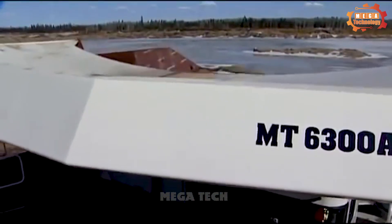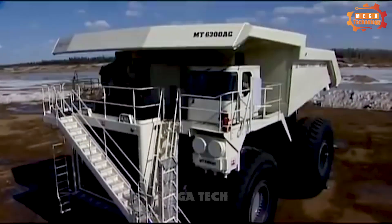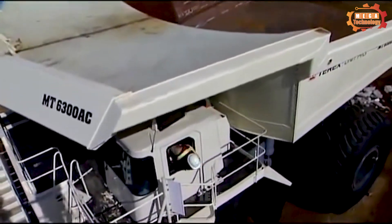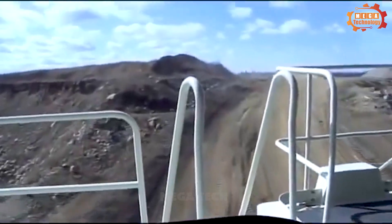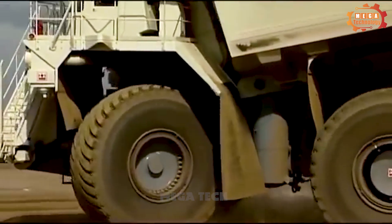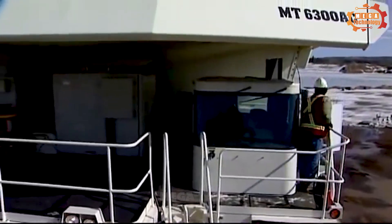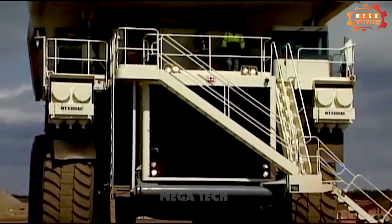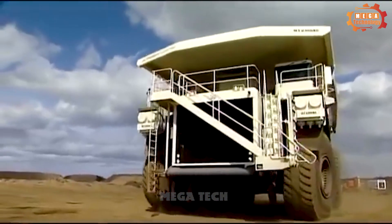This is the Terex MT6300AC, weighing 240 tonnes and using standard tyre sizes of 59/80R63. With a dump capacity of up to 230 m³, it is capable of transporting large amounts of material. The vehicle's static load is 363 tonnes and is equipped with a VL steering system to increase flexibility during operation. Dimensions are 15.5 metres long, 9.7 metres wide, and 7.9 metres high, with a moving speed of 64 km/h and an external turning radius of 16.2 metres, allowing easy movement in confined environments.